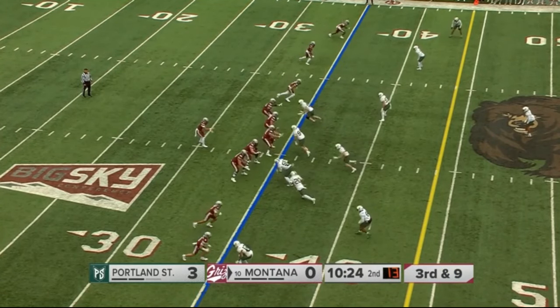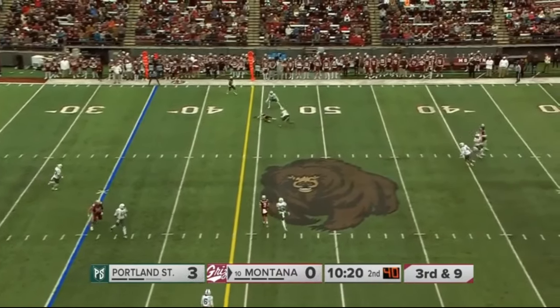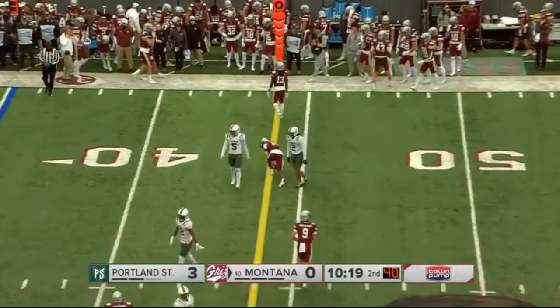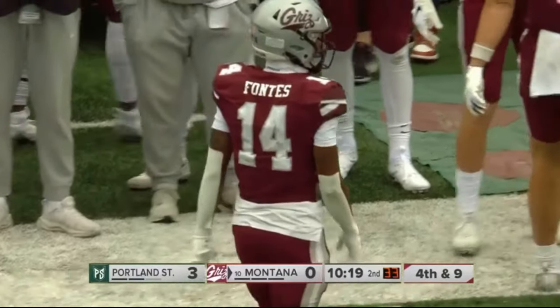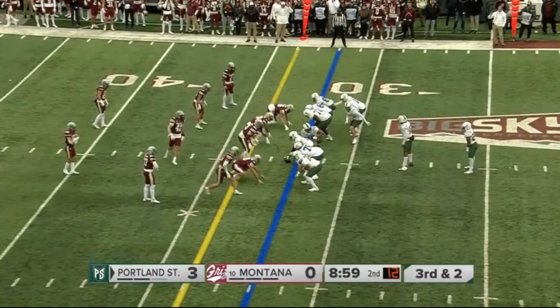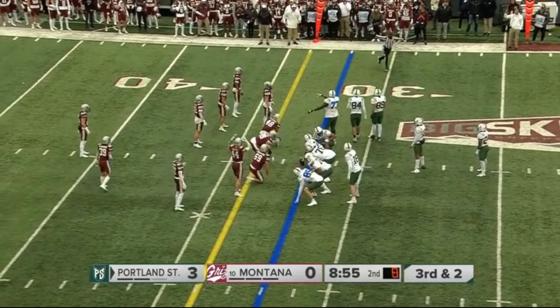Ayotte with all receivers out and an empty backfield — here's the pass across the middle, in and out of the hands of Aaron Fonts, who had it again and couldn't come down with it. Great throw by Ayotte with an unblocked rusher coming right into his face. The clock ticks down to the nine-minute mark here in the first half. Low-scoring game so far, 3-0.